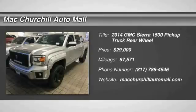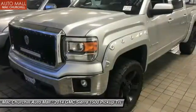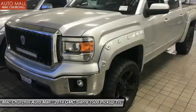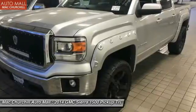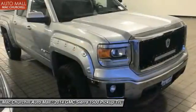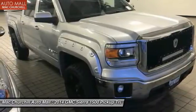The 2014 Sierra 1500 offers a 5-star frontal and side crash test rating, and a combination of mechanics and aerodynamics that give it better conventional V8 fuel economy than any competitor. Sierra 1500 now comes standard with a Vortex 6.2 liter and 5.3 liter V8 engine.